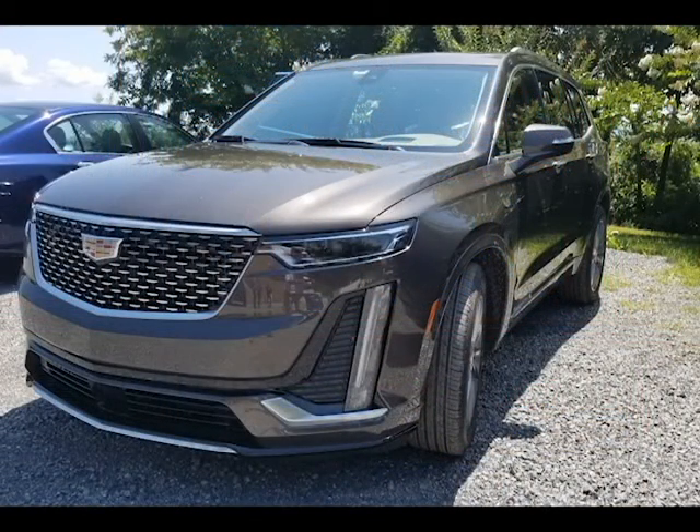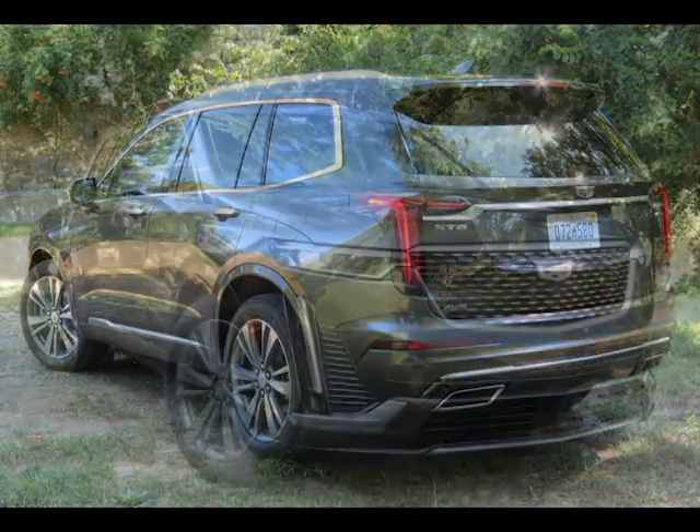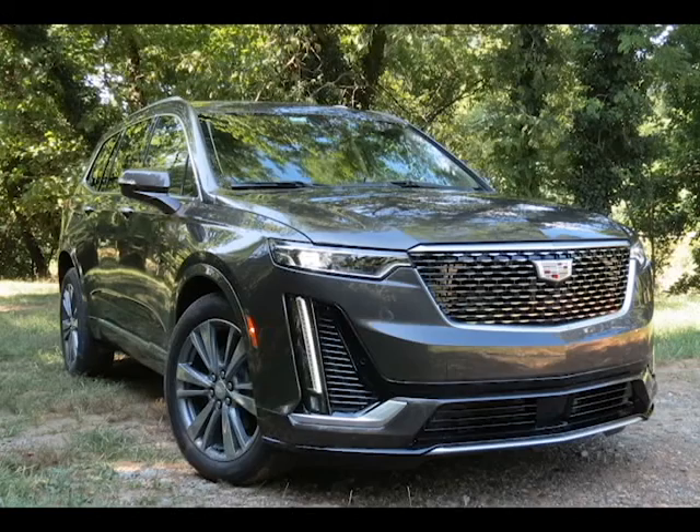and myself were handed the keys to a 2020 XT6 Premium Luxury all-wheel drive in dark mocha metallic paint with maple sugar and jet black interior that showed an MSRP of $70,290.